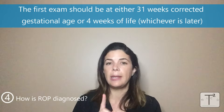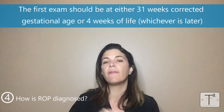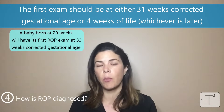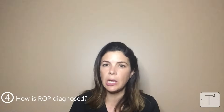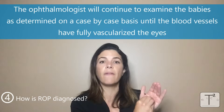The first screening needs to be done at either 31 weeks corrected gestational age or four weeks of age, whichever happens latest. So if a baby is born at 29 weeks, they will be screened at 33 weeks because four weeks is later. If a baby is born at 23 weeks, that baby will be screened at 31 weeks corrected gestational age. The ophthalmologist will continue to examine the babies every two weeks — or more often if more concerned — until the blood vessels have fully vascularized the eye. When fully vascularized with no ROP, the ophthalmologist can clear the babies.